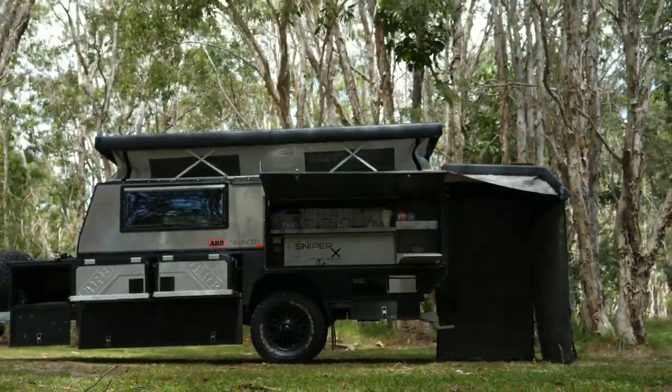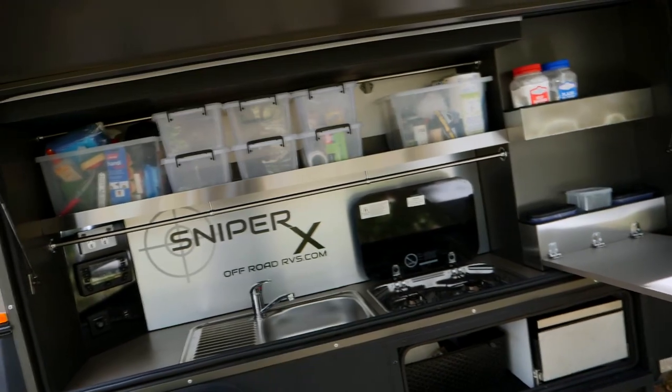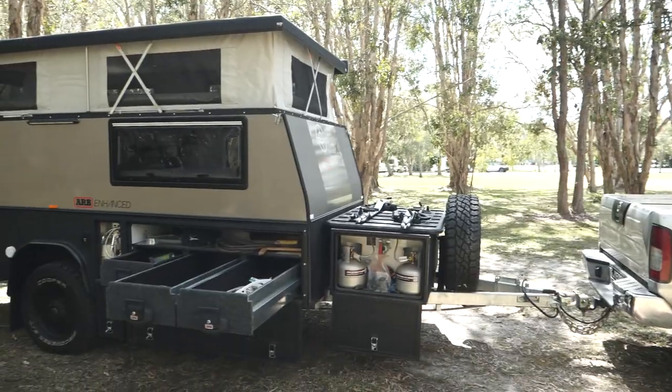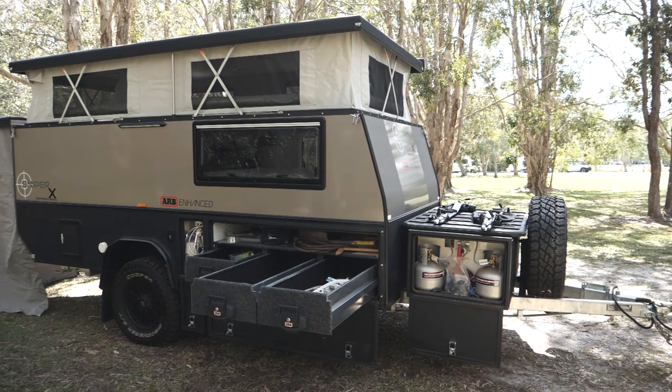The outdoor kitchen features a fold-down bench space, overhead pantry section, as well as a two-burner stove and sink with running water from the onboard water tanks. On the opposite side you can access the large storage compartment as well as the gas system.